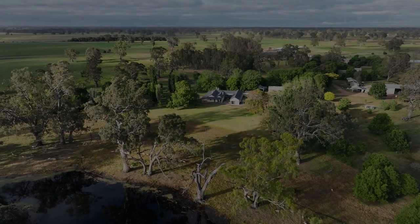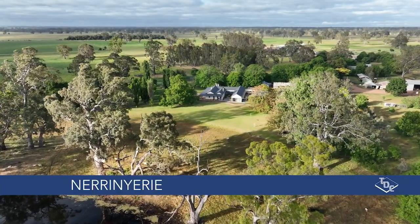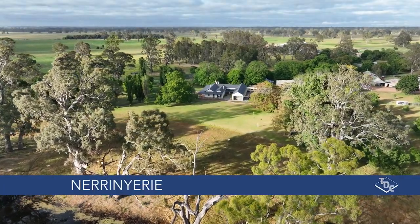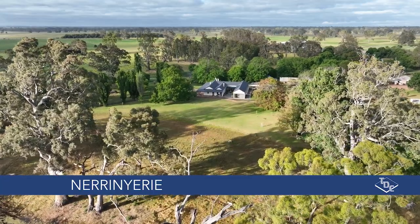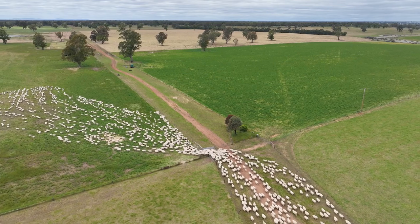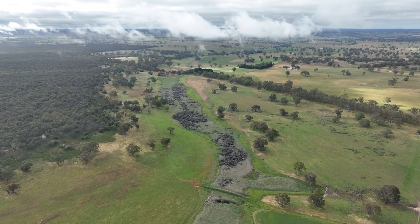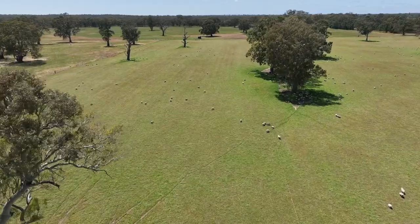TDC Livestock and Property are proud to offer to the market Narendri, via Harrow, comprising of some 1,664 hectares of picturesque, gum-studded, prime grazing land.